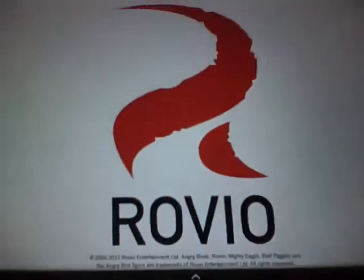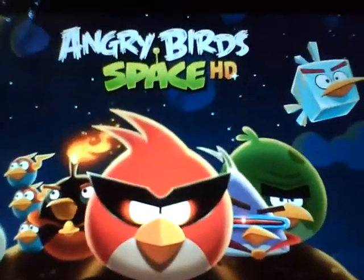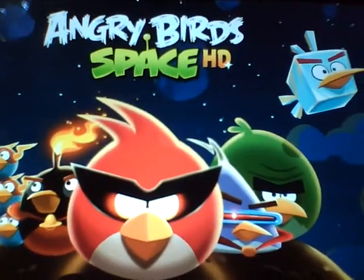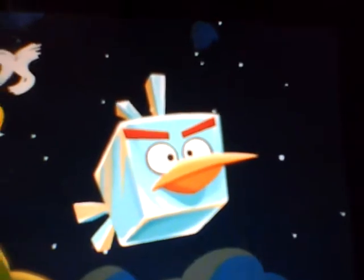Let's open it up and see what's going to happen. Of course it's made by Rovio. It's going to load right there. I don't know if that's in another one, but it seems like a newer bird.